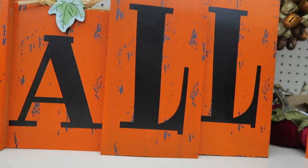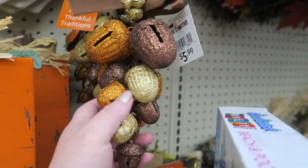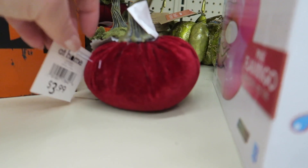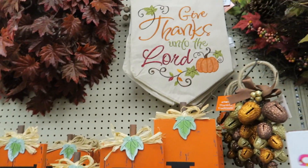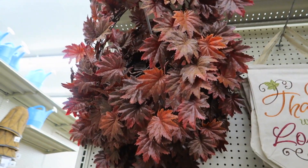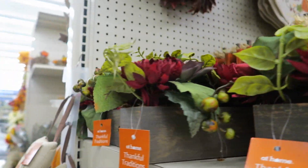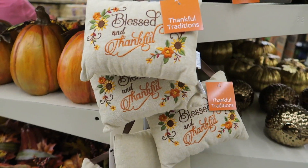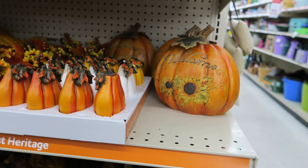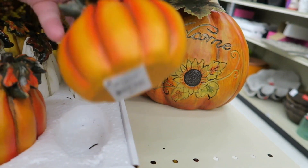That's cute, $5.99. Some more little velvet pumpkins. These are pretty — I love those colors. That's gorgeous. Lots of pumpkins. These are $2.99.